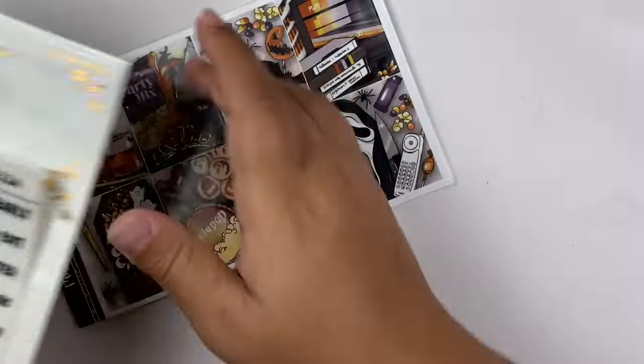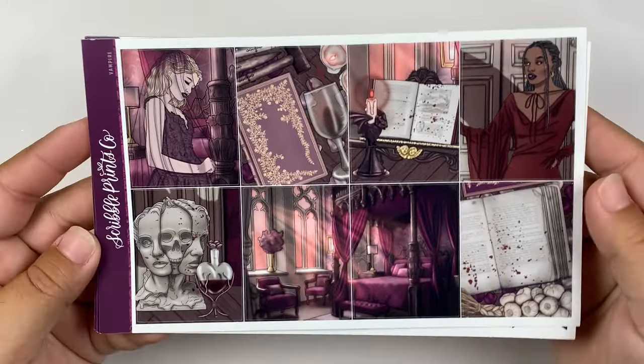That is it for the first full week of October. The next week is going to be the 9th through the 15th. And for this week, I'm going to use this — it's Vampire from SPC. Let me get all these add-ons pulled out because they're flying everywhere. So this is what the kit looks like.